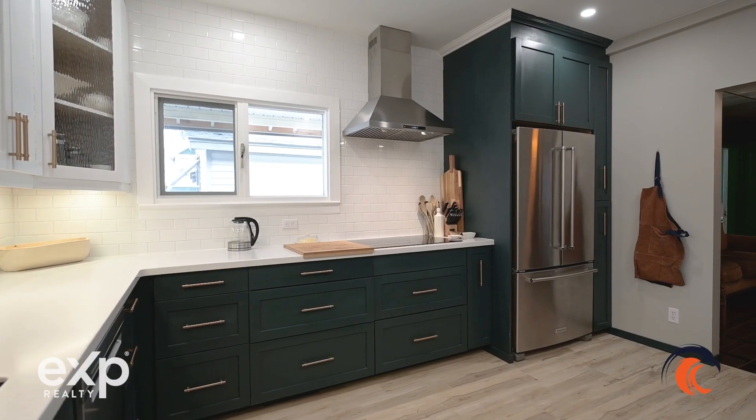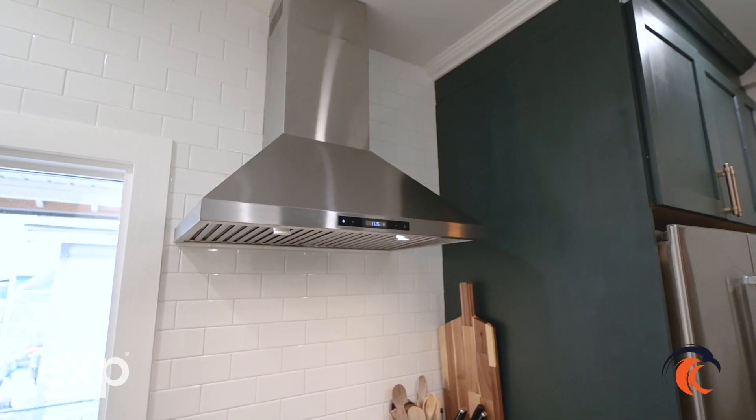This house was built in the 1900s and has a ton of character. However, the owners have done many upgrades including this big bright kitchen. We have new floors, new cupboards and stainless steel appliances.